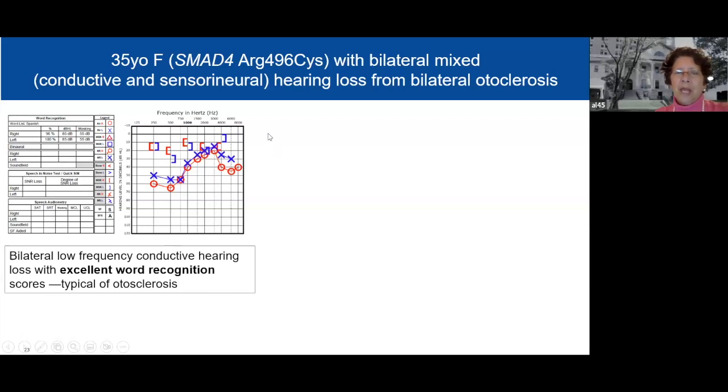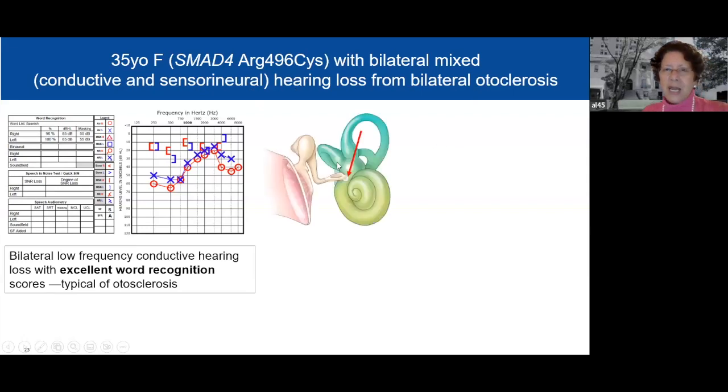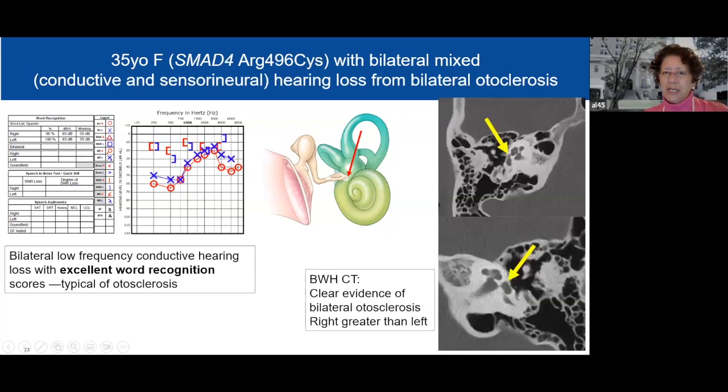Here is a 35-year-old woman with the arginine to cysteine variant. She has bilateral mixed conductive and sensorineural hearing loss from bilateral otosclerosis, with an arrow pointing to the area involved. You can see areas of big separation on the audiogram. Interestingly, she has excellent word recognition — even though she has pathology and abnormality, she has the ability to compensate. Her CT scan shows clear evidence of bilateral otosclerosis, with the right greater than the left.